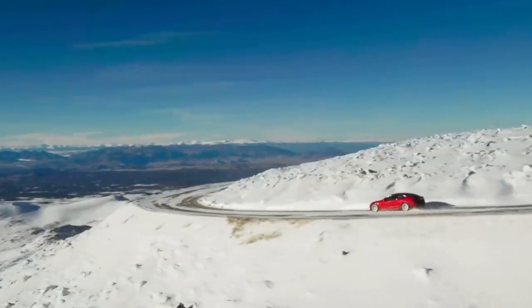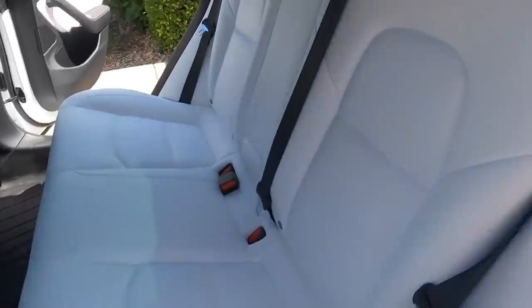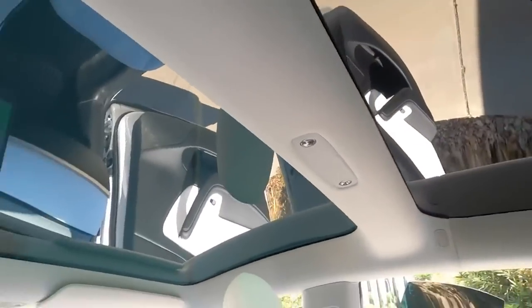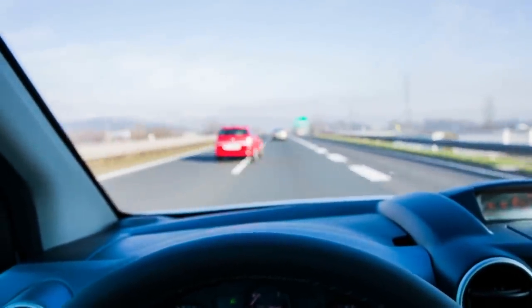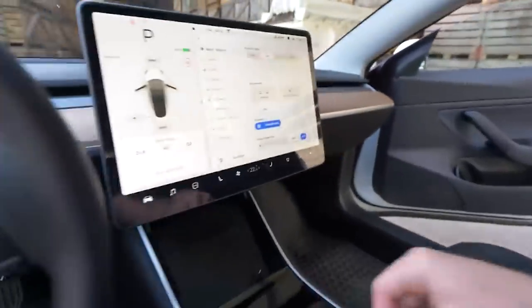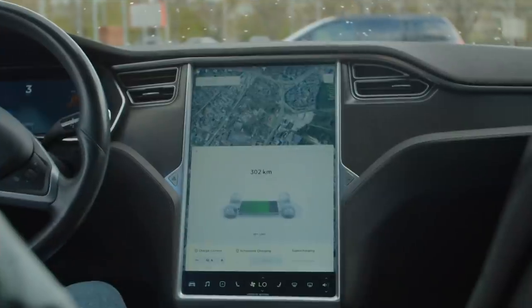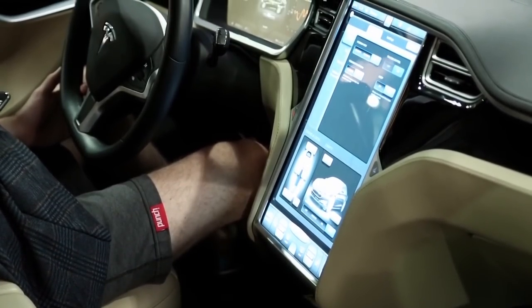The 2022 Tesla Model 3's interior can be given a 7 out of 10. The interior of the Model 3 is not expected to vary much from the 2021 model, except a few tweaks and constant software updates. The Autopilot system is anticipated to be updated in the newer model, offering many new features. The spacious and comfortable cabin is anticipated to remain the same. The interior is really minimalistic and straightforward, with everything controlled by a huge 15-inch touchscreen display placed in the middle of the dashboard. There is also a rear infotainment system with a 5-inch display.